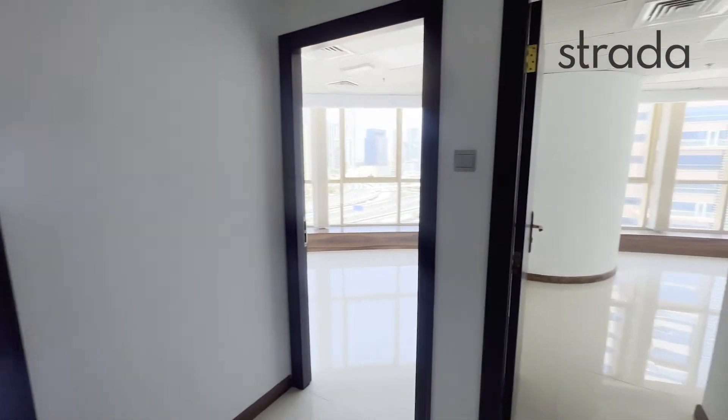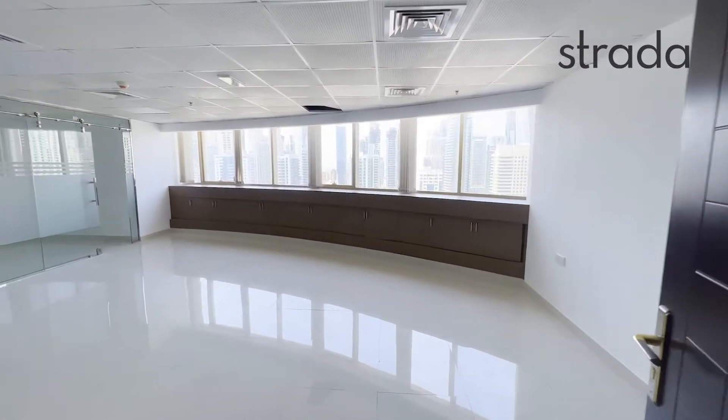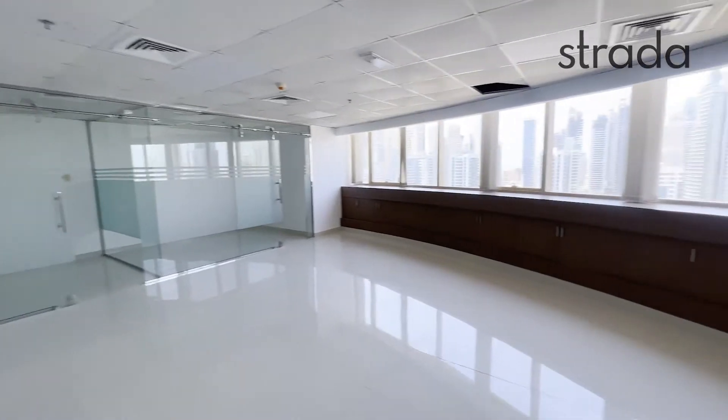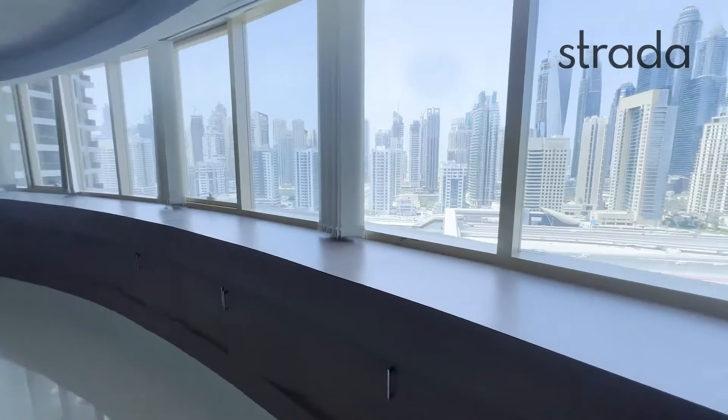Hello and welcome. My name is Luke Smith with Strada Real Estate and I'm here to show you an office space today in Fortune Executive in Cluster T. The total size of the office is 1525 square feet split into three spaces, this being the largest of the three.